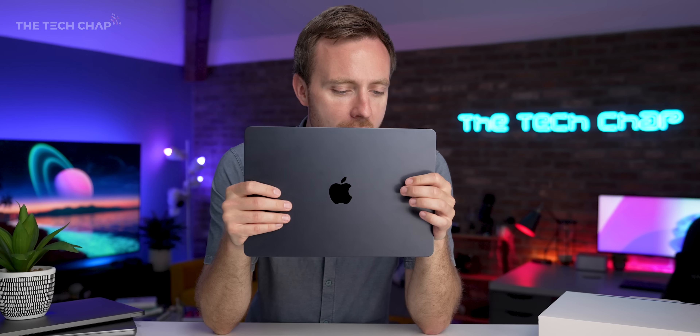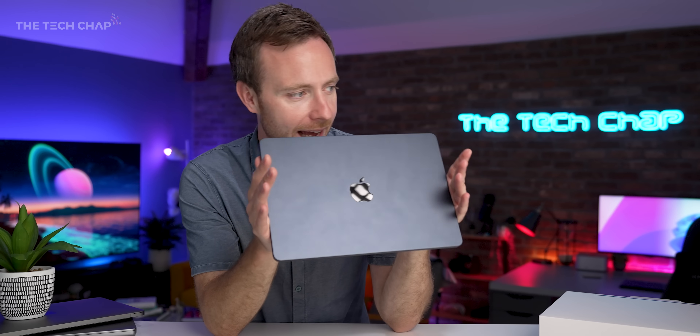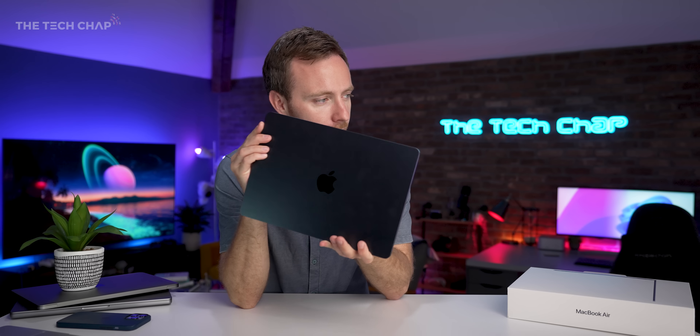As usual, it is made from a single unibody piece of aluminium. But the most important question is, what colour would you go for? Between the two new ones — Starlight or Midnight — I reckon I made the right choice here with Midnight. Although as you can see, it is very bluish when it hits the light. It's not a matte black completely; it's like a nice sort of slate grey-blue. Very nice, although very smudgy as well.